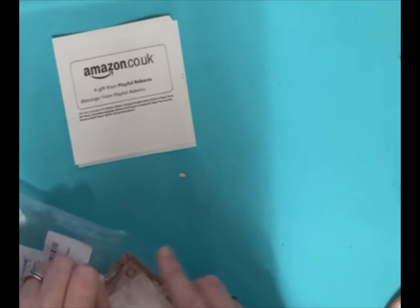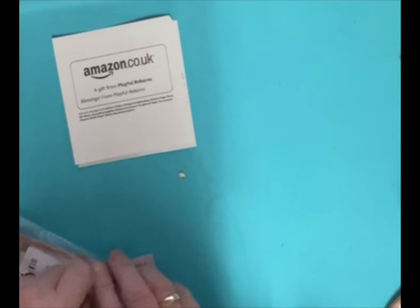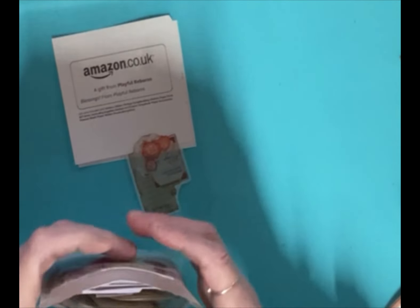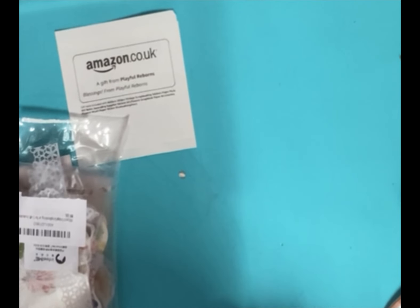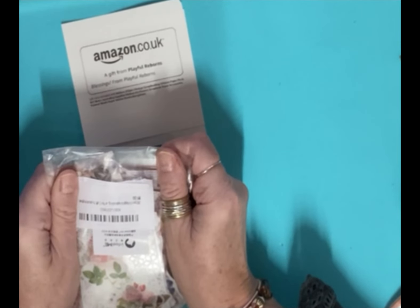It's just amazing how the generosity of people absolutely blows me away. So that was my wonderful, wonderful happy mail. I couldn't be more pleased if I tried. I'm just blown away. I hope you enjoyed seeing my lovely gifts today. Thank you for watching. Bye for now.